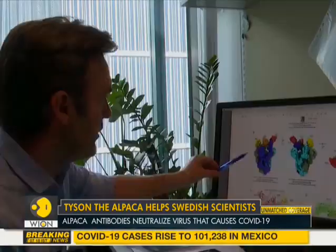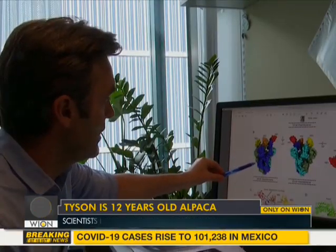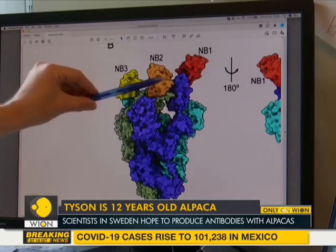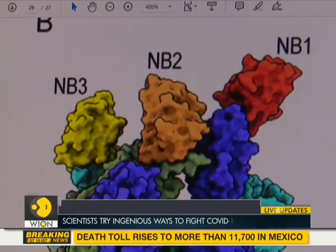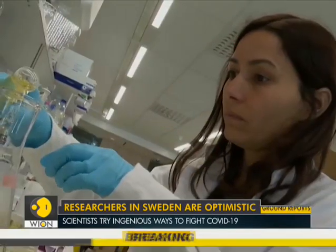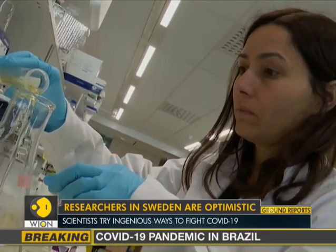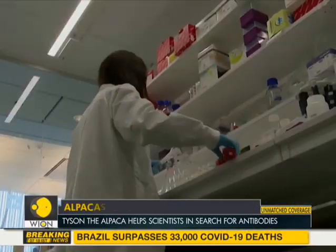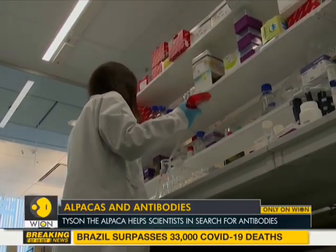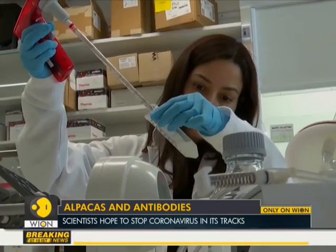Researchers in Sweden are optimistic that at least one of the 124 vaccines in the pipeline will succeed. However, a vaccine needs to be delivered to everyone, and scaling to more than 7 billion doses is extremely challenging. So they have set their research sights on a more accessible and realistic goal, which is neutralizing antibodies that kill an infection after it has taken hold.